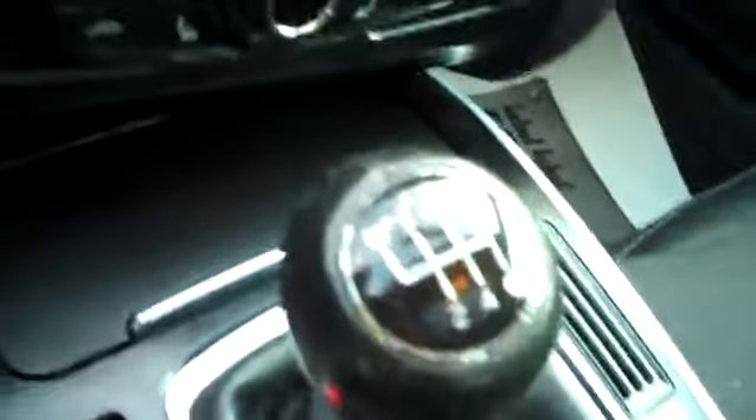Front and rear fog lamps, six-speed — drivers wanted — traction control, heated seats with separate control for driver and passenger, the Audi concert system with satellite, and auxiliary media can be plugged in. Very nice.